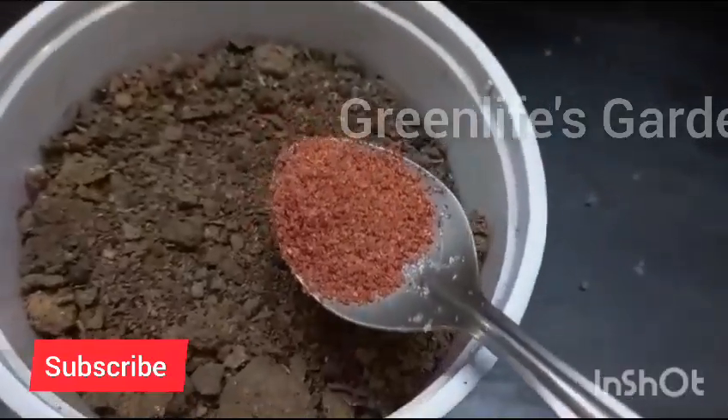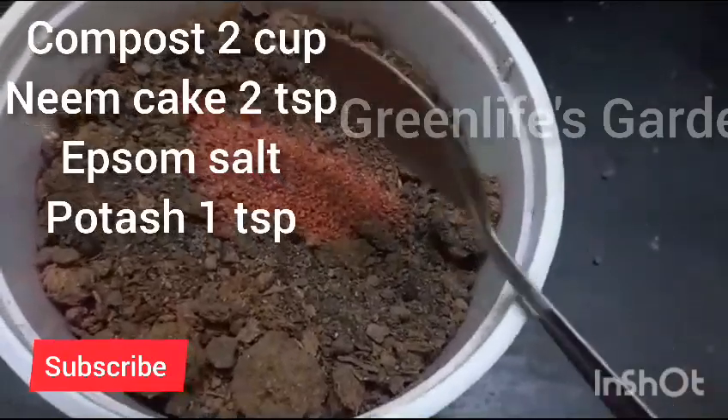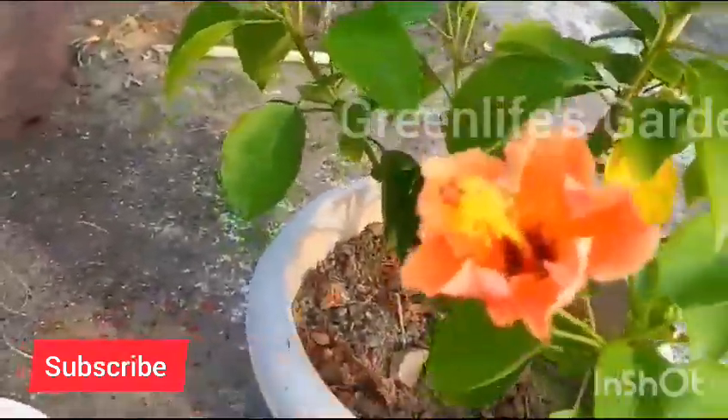And voila! With the right fertilizer, timing, and care, you'll be greeted with these gorgeous hibiscus blooms in no time. We hope you found these tips helpful. Subscribe to my channel. Until next time, happy gardening. Thanks for watching.